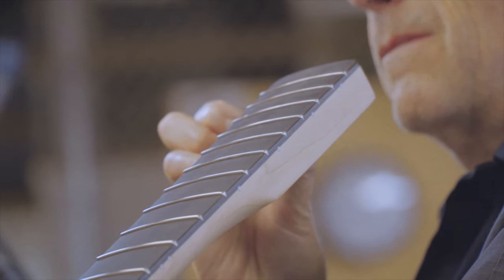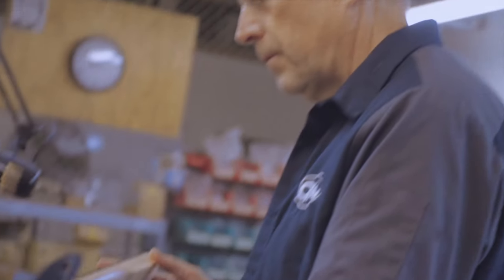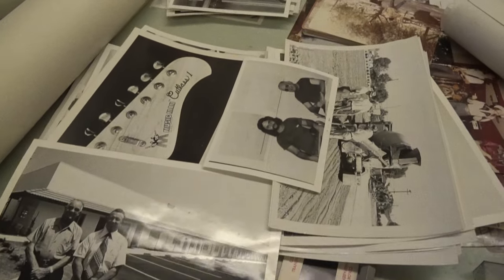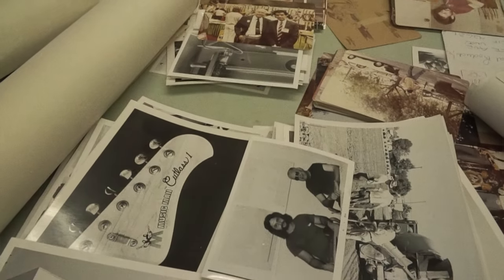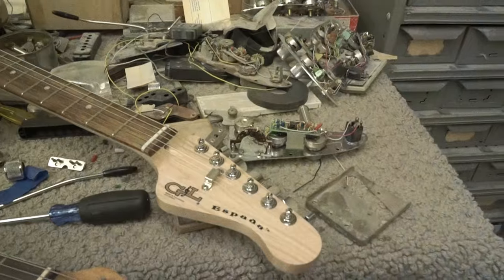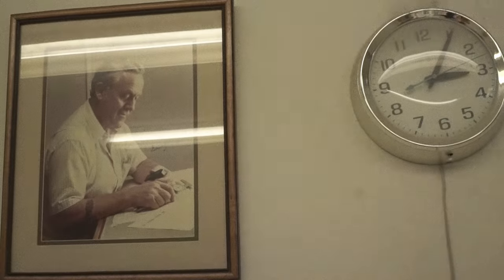The history extends further back than 1980 when G&L was started. This factory was originally opened in 1976 — its first job was to manufacture the Music Man Stingray guitar and Stingray bass. Those were the first products from here. We could say the earliest products here were also sort of G&L in that George Fullerton was the stylist for the earliest Music Man products, and he was also styling the first G&Ls, which, apart from the headstock and the logo, was kind of a continuation.